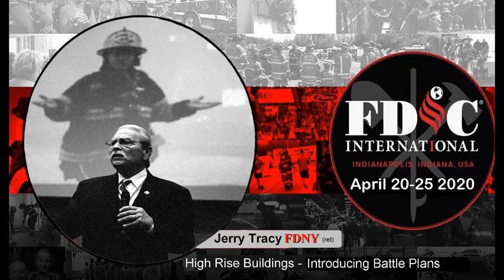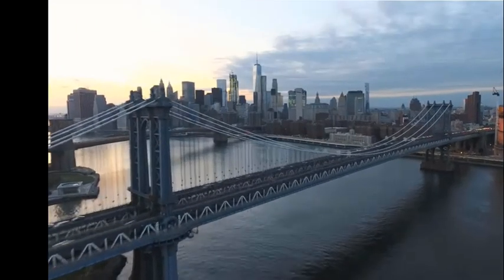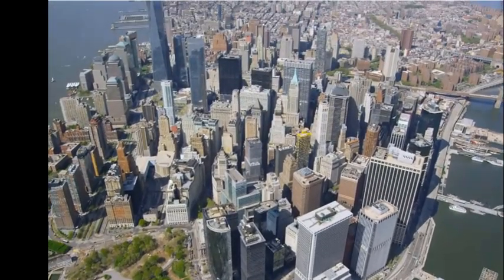Hi, Jerry Tracer here. I would like to welcome you to attend FDIC 2020. I'll be presenting a four-hour workshop on Monday morning, April 20th, the subject being an introduction to battle planning for high-rise buildings.